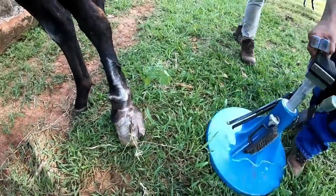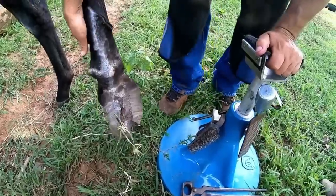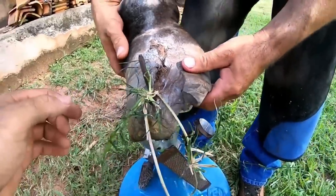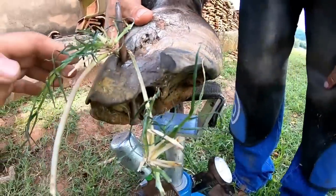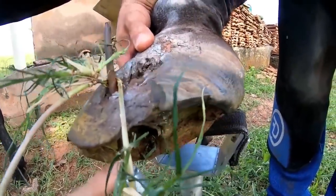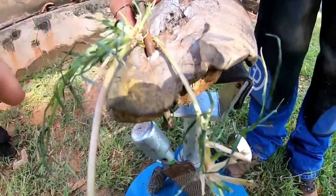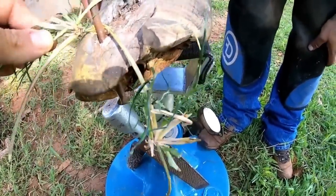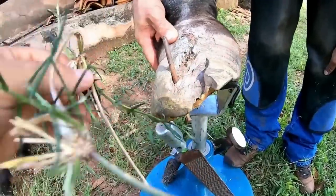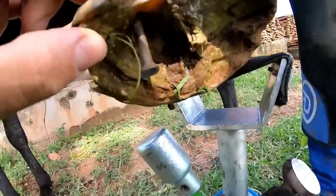We were impressed because the nail that went through her hoof is huge. It went through a little more than half of the hoof completely, even with grass tangled up here. You can see the size of the nail.